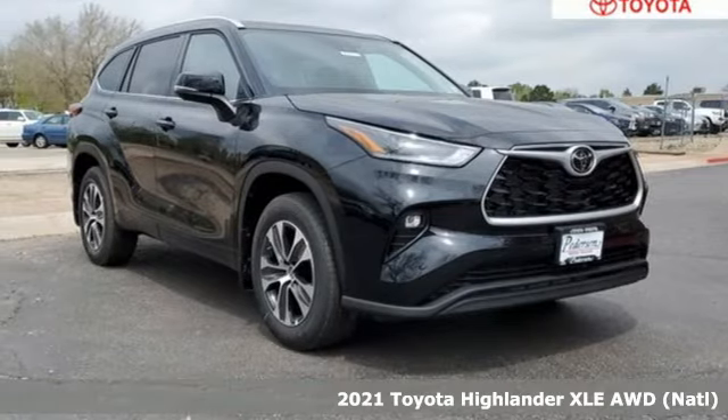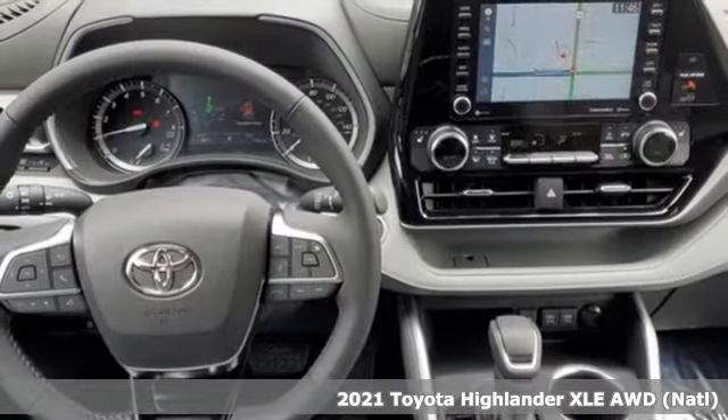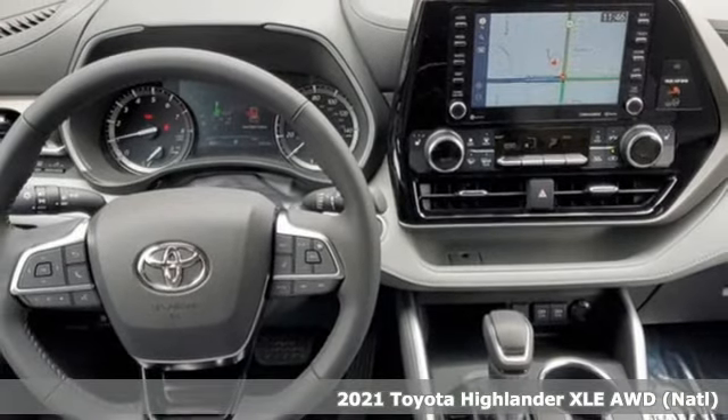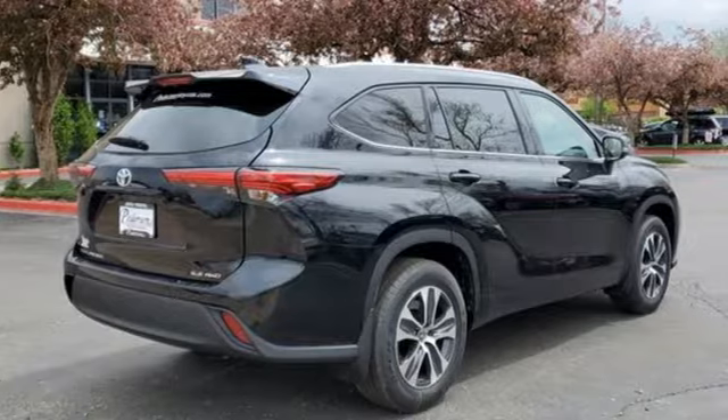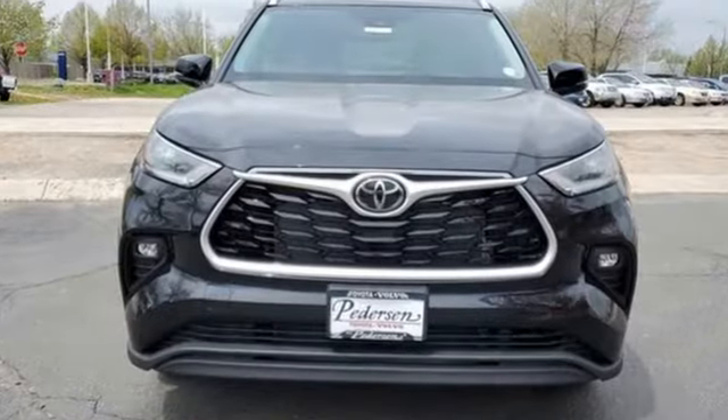It's a new 2021 Toyota Highlander. Every drive is an exciting opportunity because your next favorite memory is just waiting to be made. And with features like these, every drive is a pleasure.